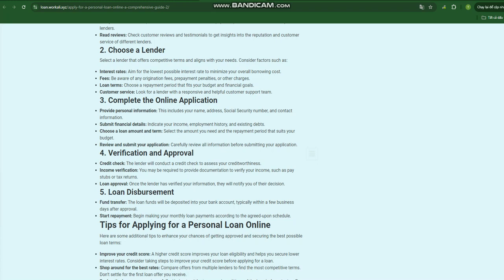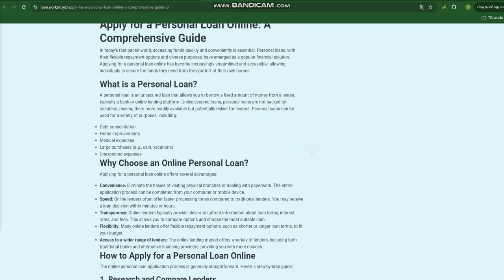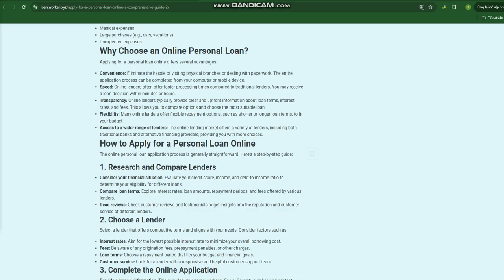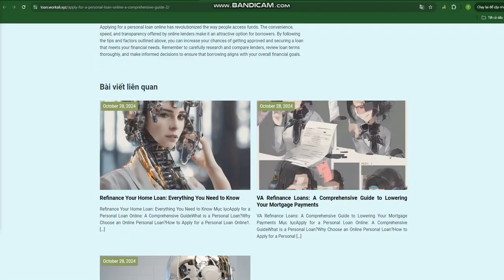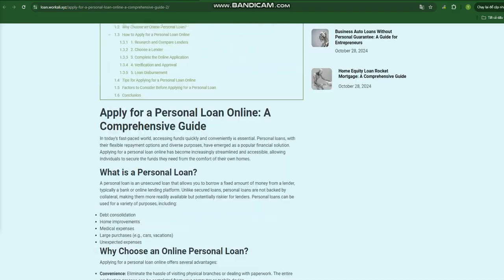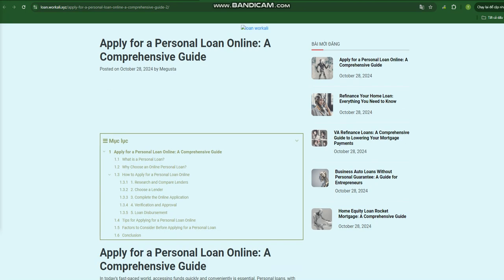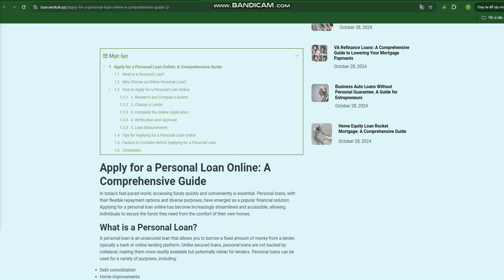Step 2: Choose a lender. Select a lender that offers competitive terms and aligns with your needs. Consider factors such as interest rates — aim for the lowest possible rate to minimize your overall borrowing cost. Be aware of any origination fees, prepayment penalties, or other charges. Choose a repayment period that fits your budget and financial goals. Look for a lender with a responsive and helpful customer support team.